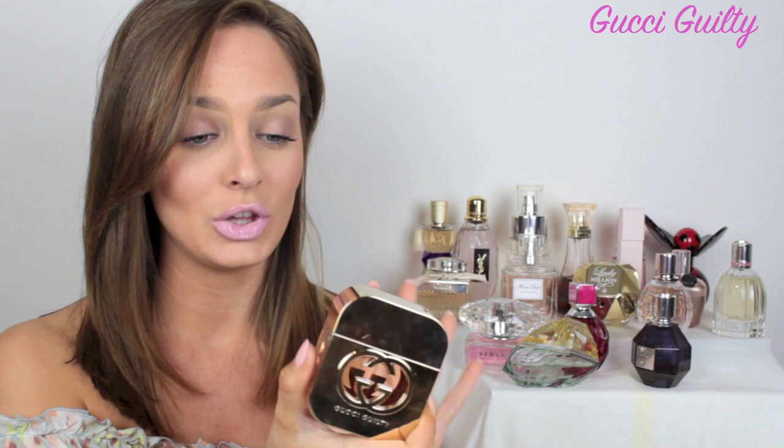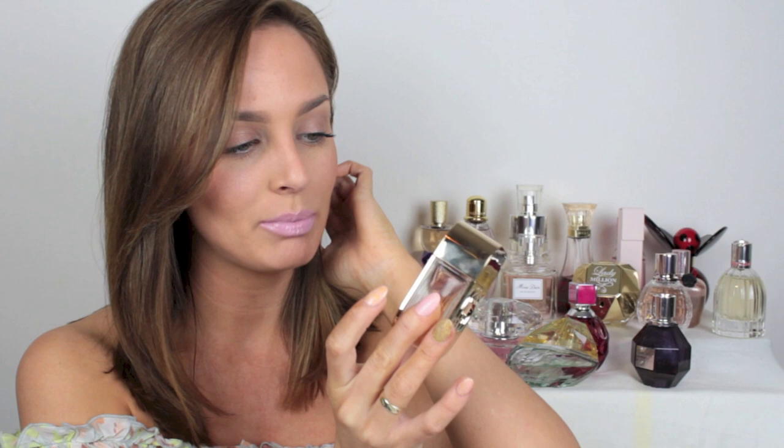Moving over here to Gucci Guilty. This one I did not get very long ago but look at how beautiful the bottle is. I'm so obsessed with it. If you can't already tell just by the bottle, this is a very glamorous and sexy smell. This one's got some mandarin, pink pepper, amber and patchouli so it's got the sweetness but it's also got a bit of bite. It's a very, very sexy smell. Quite heavy and sensual and I think it's for a very confident girl.